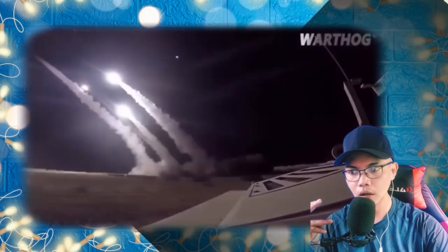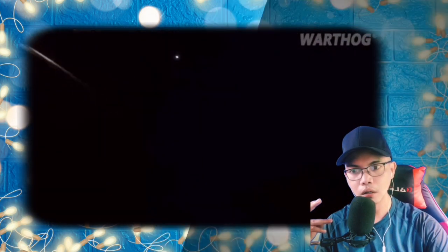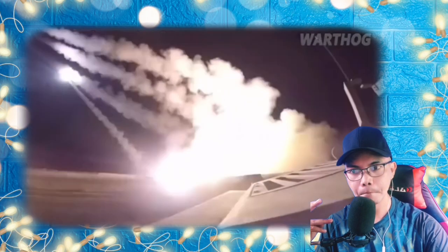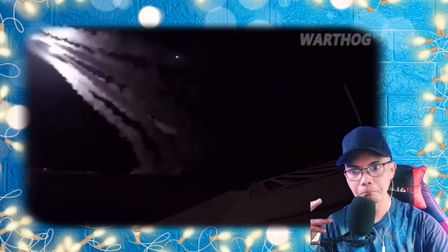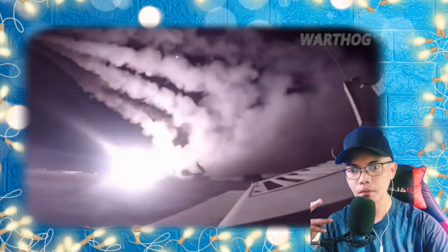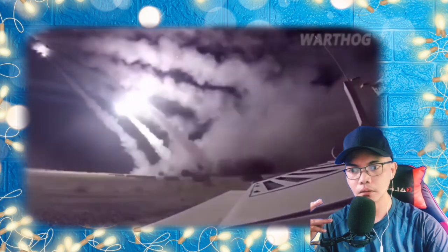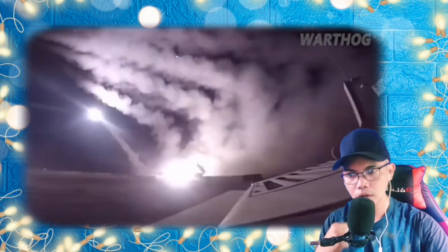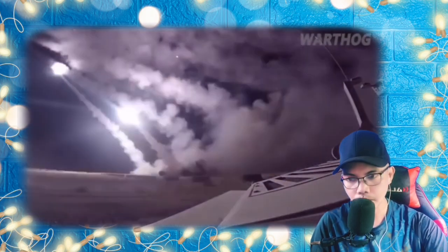Fuel-air explosives were first employed by the United States in the Vietnam War because napalm wasn't destructive enough. While napalm disperses a sticky, flaming liquid over a wide area, a fuel-air explosive detonates the very air itself. A small explosive inside the FAE munition spreads a chemical cloud through an aerosol effect, seeping into buildings, caves, and slit trenches, where a secondary explosive ignites the cloud causing a massive, long-lasting explosion.